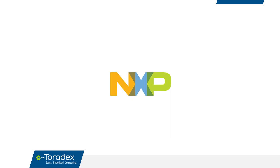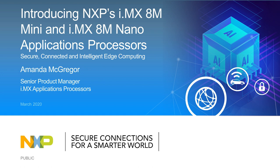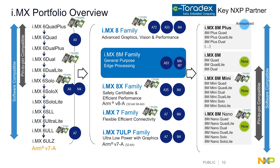Handing over to Amanda from NXP. Amanda McGregor here — I manage the i.MX applications processors and want to give an overview of some of our latest products. This webinar focuses on the 8M Mini and the 8M Nano. Toradex has been a key partner for NXP over many years across our entire i.MX portfolio, with solutions available across the whole portfolio, and we look forward to continuing to work with them on future i.MX products.